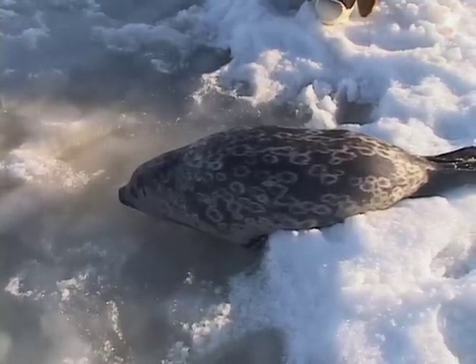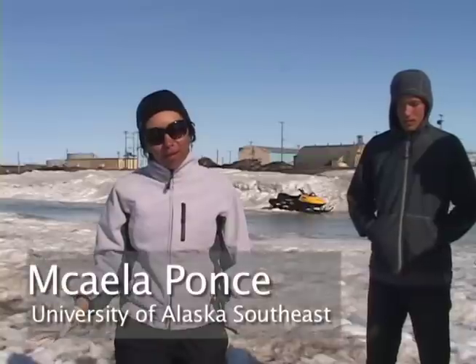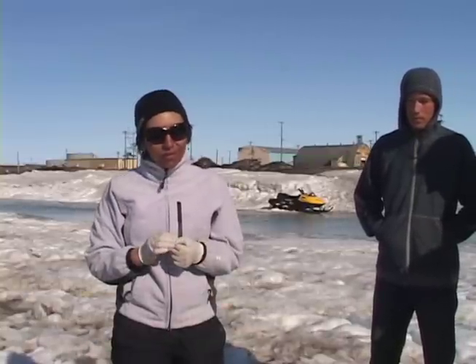This is a female ring seal that was caught just northeast of Point Barrow. She's a juvenile female — about two to three years old based on the annual rings on her claws.